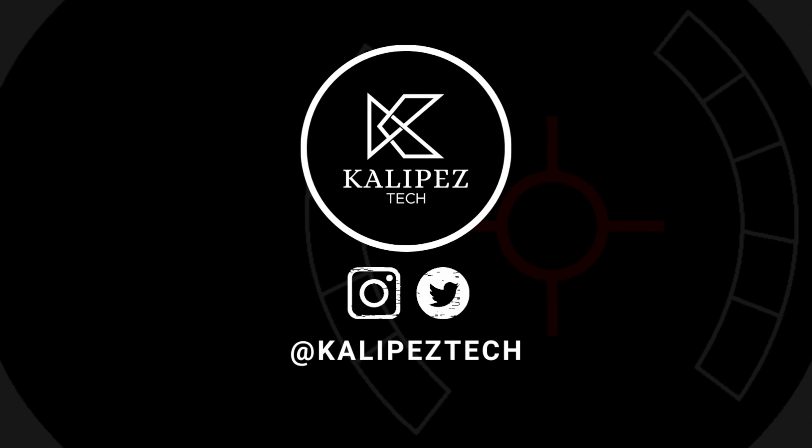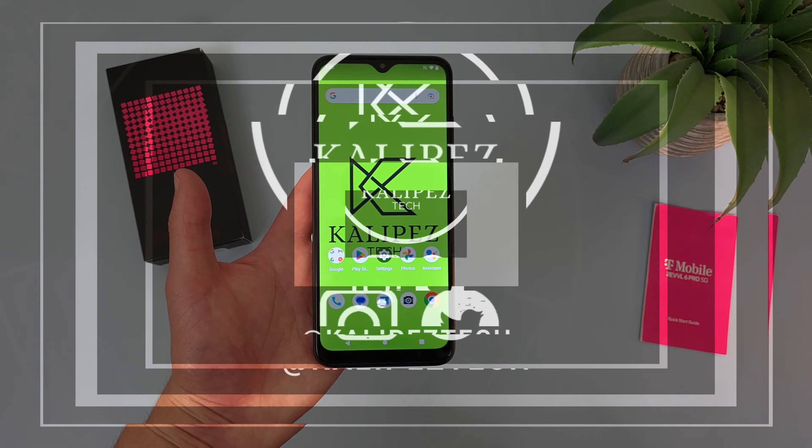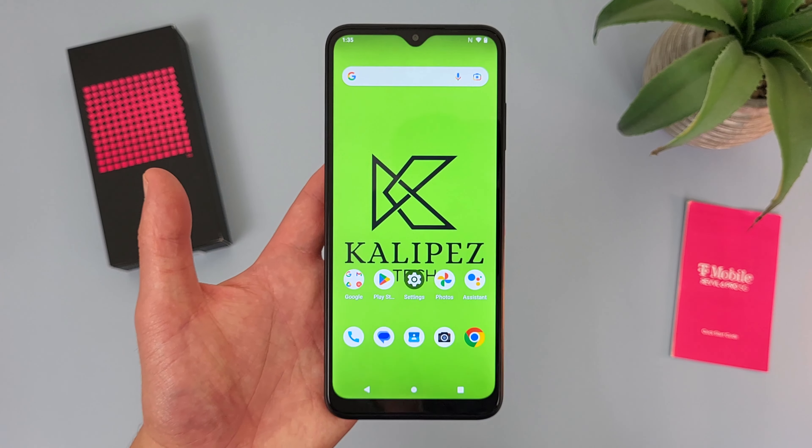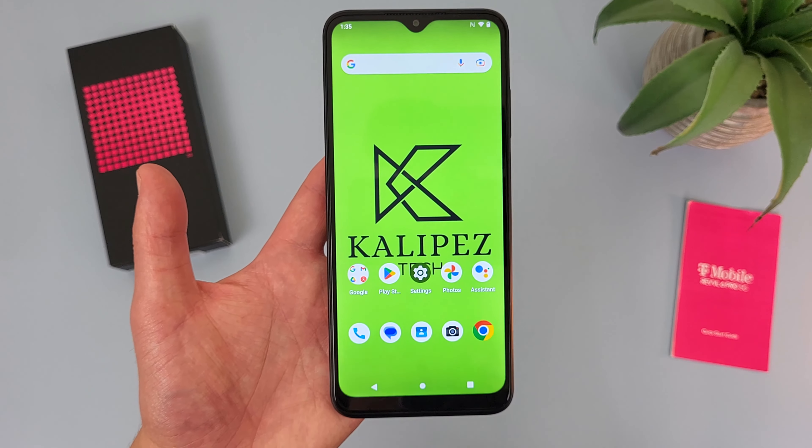What's going on everybody, Kalipas Tech here, coming back at you with another video. In this video, I'm going to be giving you 5 reasons why you should buy the T-Mobile Rebel 6 Pro 5G to help you decide whether or not it's the right phone for you.